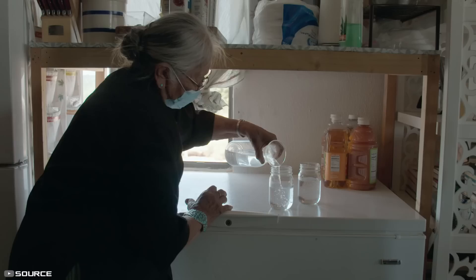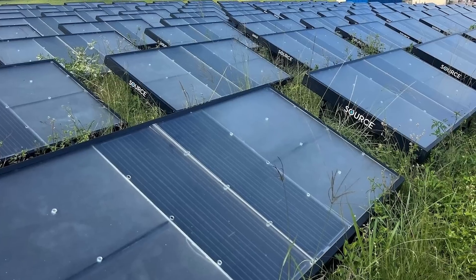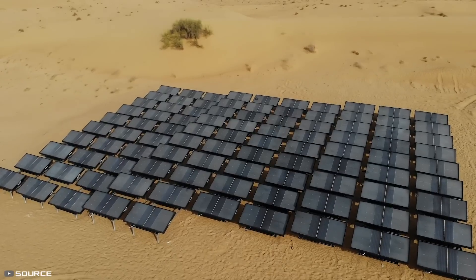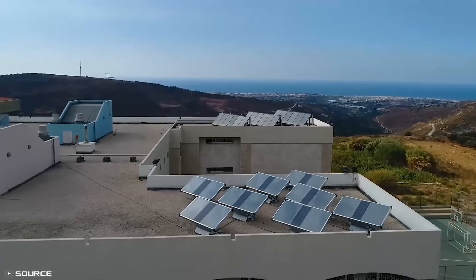Sensors in each hydro panel monitor and optimize the water to maintain its quality. Hydro panels can store up to 10 liters of drinking water. The source technology is unique in that hydro panels operate with high efficiency, completely independent of infrastructure, and can extract water even in low humidity conditions.